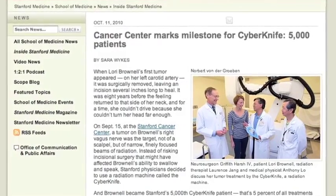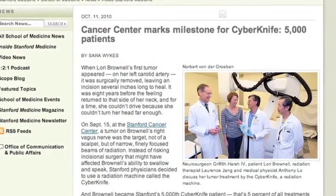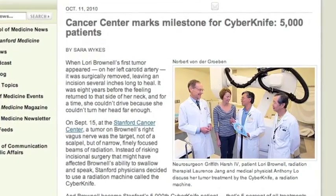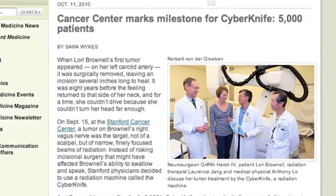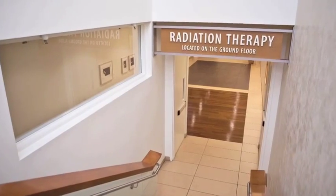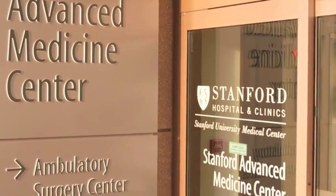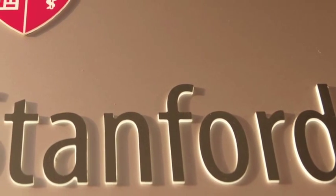We are now one of the only centers with two state-of-the-art CyberKnife systems, and in September of 2010 we treated our 5,000th patient — more than any other treatment center in the world. Many of the advanced radiotherapy techniques for stereotactic ablative radiotherapy, also called stereotactic body radiation therapy, were developed at Stanford. We have reported some of the first prospective clinical studies investigating the clinical utility of stereotactic ablative radiotherapy for treatment of lung, liver, pancreas, and prostate cancer.